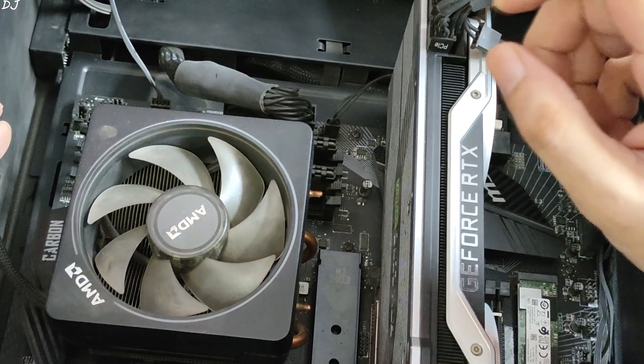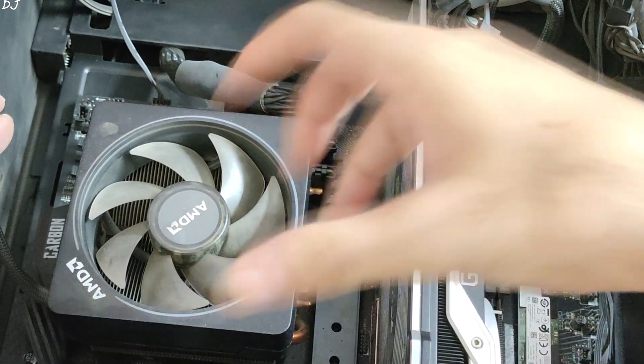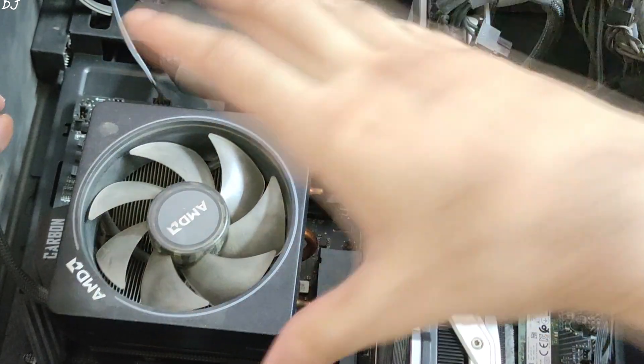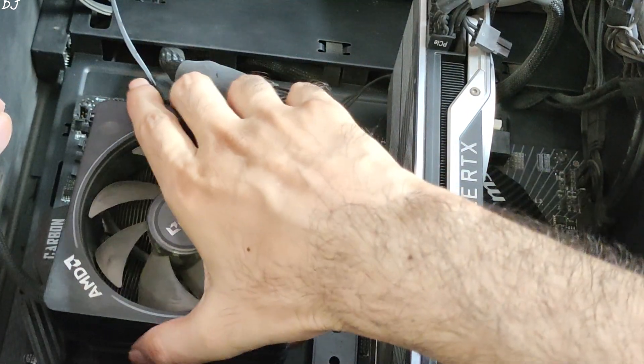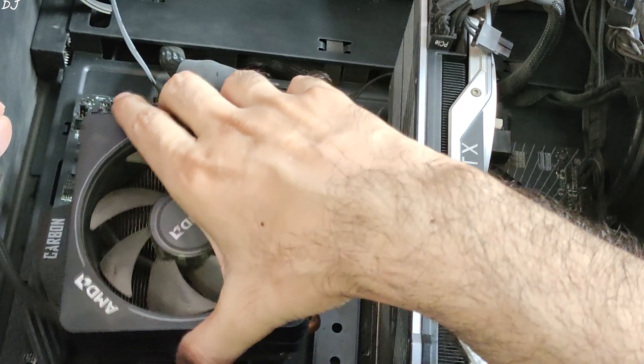Now here's the important part: do not pull out the CPU cooler directly, otherwise it may rip out your CPU — this has happened to a lot of users. Just gently wiggle the cooler left and right, then lift it up.